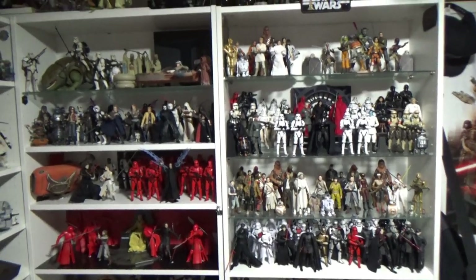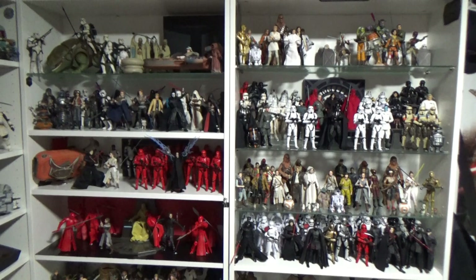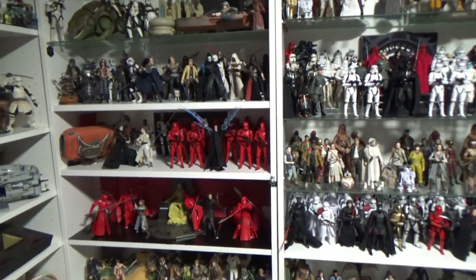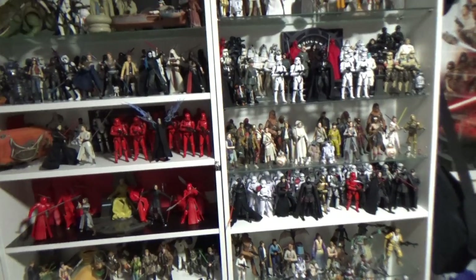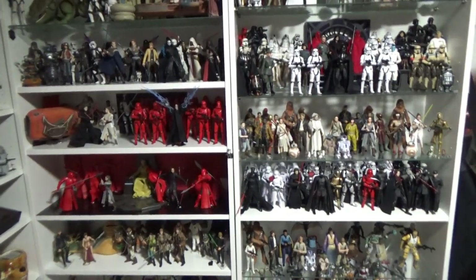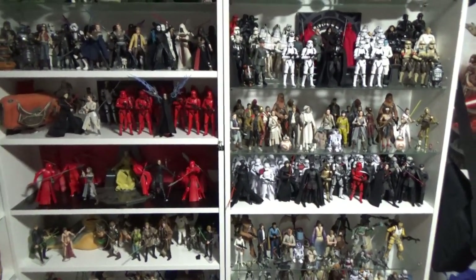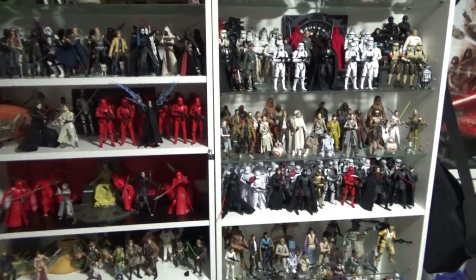Hey Star Wars fans and collectors, thanks for tuning in to another video. Just wanted to do a bit of a Black Series collection update today, just for personal reference really. We've always got figures coming out and more released all the time, so it's cool to come back and just see where my collection was in six months' time, twelve months' time, and even further.